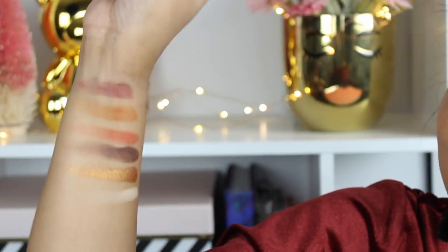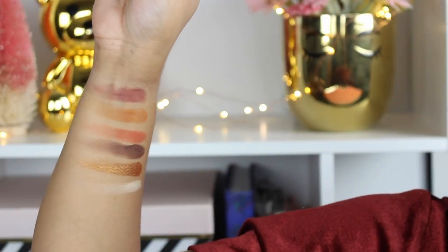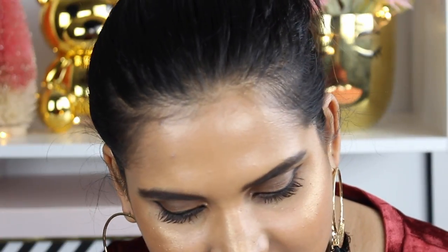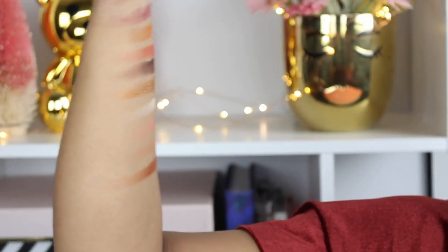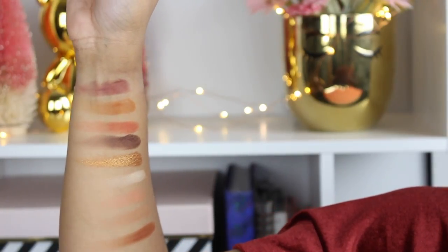This palette actually only has one shimmer in it, and it's this gold shade, which is super beautiful. This reminds me of a smaller version of the Sephora Pro warm palette — that warm collection of shadows — but this is like a baby version. Those are like huge heavy palettes, and this is gonna be easy peasy, put it in your purse. This is gonna be a complete look in a palette, which I really appreciate.